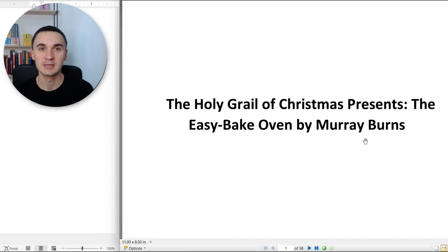So today we are going to read such a story. It's called The Holy Grail of Christmas Presents: The Easy-Bake Oven by Mary Burns. I'm going to highlight some phrases — you will see them in bold. Those are phrases I think you have to pay attention to — maybe more difficult ones with unknown words, or phrases you have to commit to memory. I will also include some images to illustrate some words, which you can see below this circle right there.